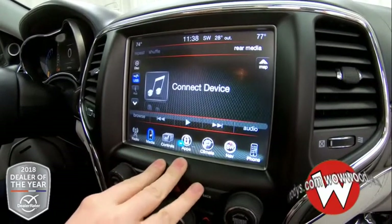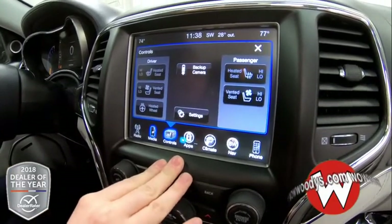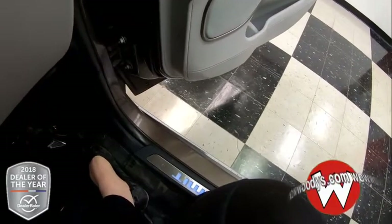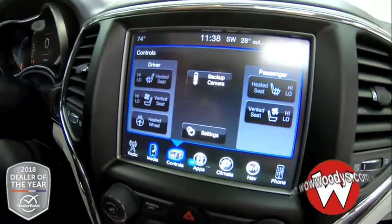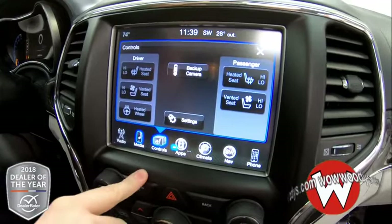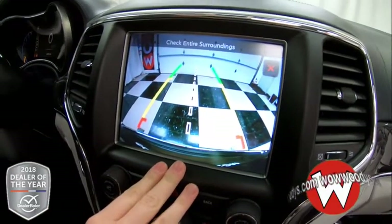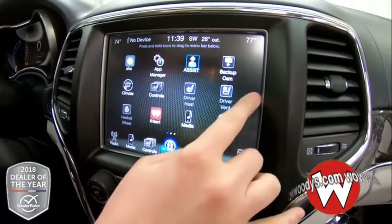Here are all of your media devices, so if you want to connect to your own device and listen to your own music, you can. Here are all of your heated and cooled buttons and heated steering wheel buttons for your seats and steering wheel. And then you have your backup camera right there — super clear picture on that. Then you have your apps with Uconnect that you can utilize.